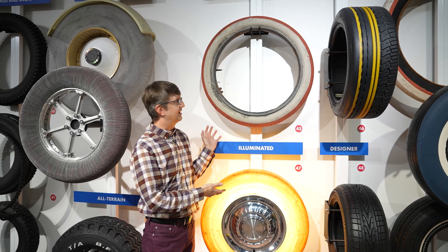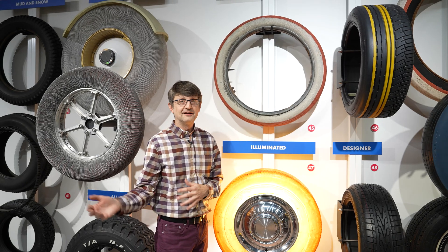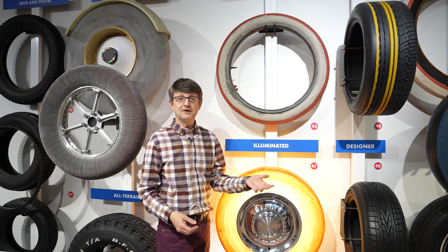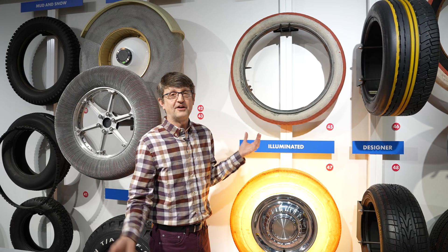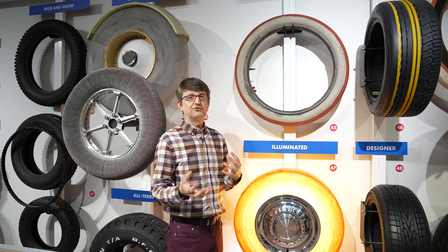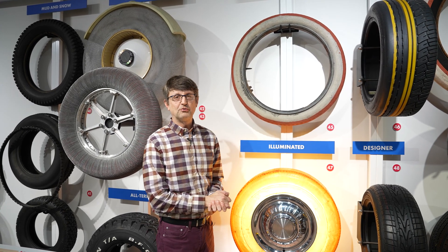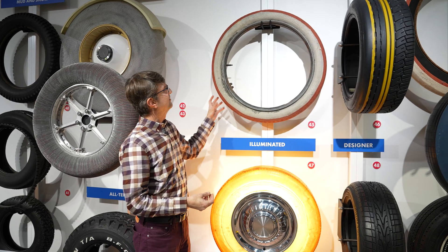So here are a couple of really fun tires. We talked about how originally tires were white, then they started adding carbon black which made tires black. But what about other colors? It seems that in the process of coloring rubber, most colors fade pretty quickly, so there wasn't much point in making tires different colors.